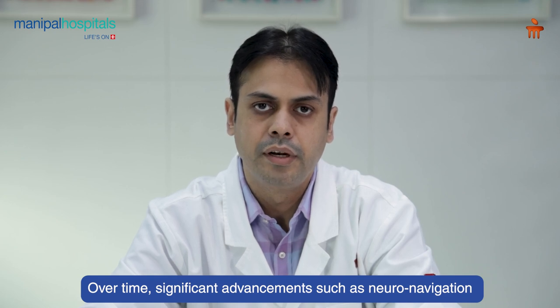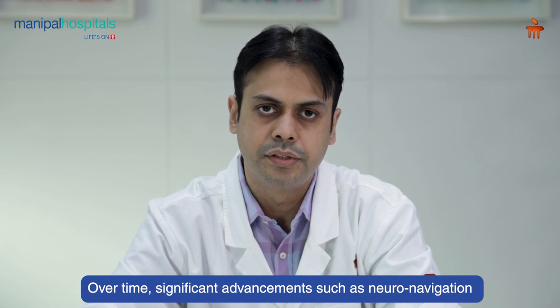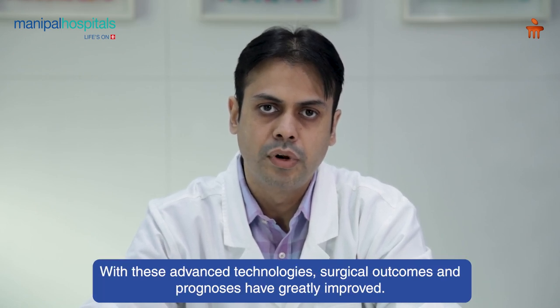With time there have been a lot of advances in craniovertebral junction surgeries, which include neuro-navigation and neuro-monitoring. These advances have made the surgery much safer, and in terms of prognosis the outcomes are much better with these advanced technologies.